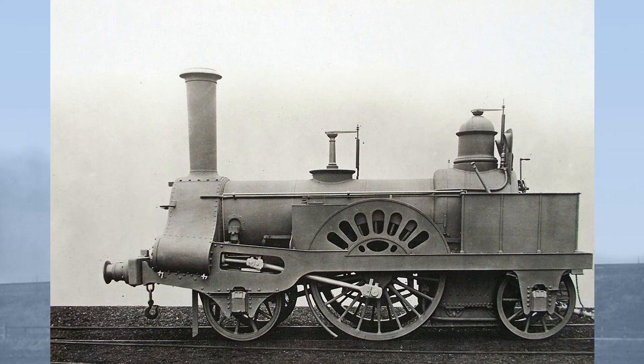Alexander Allen perpetuated the fake news that he had designed the Crewe type until the day he died. Having come from Forrester's, perhaps he had made the suggestion — why not use outside cylinders? But outside cylinders were a natural and logical choice in order to avoid the use of crank axles. The final design of the locomotives was very different from those produced by Forrester, and was down to Locke and Boudicombe.